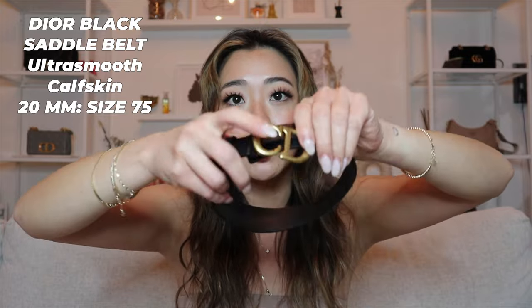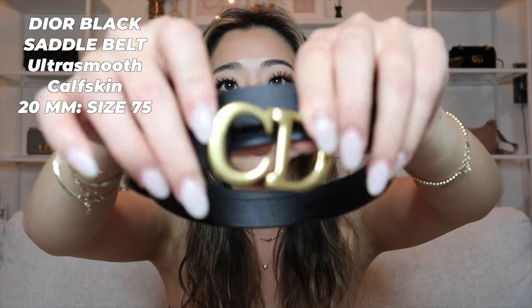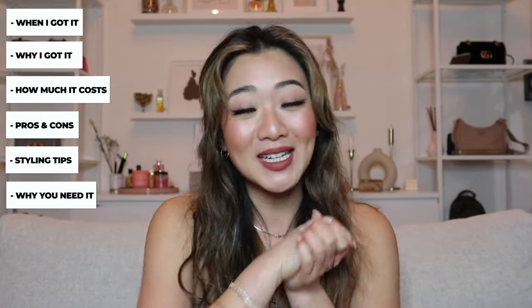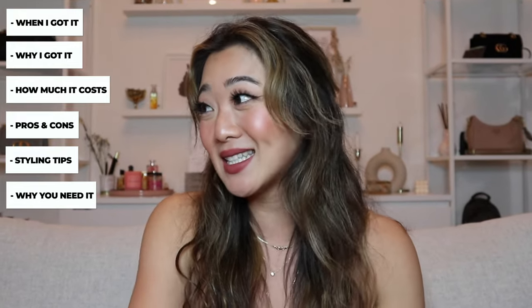The belt I will be reviewing is the saddle belt. This is what it looks like all curled up — I'm gonna show you guys up close. We have a pretty jam-packed video today. I'm going to go through when I got the belt, why I got it, how much it was, the pros and cons, any styling tips, and also why you need to have this belt. So without further ado, let's get started.